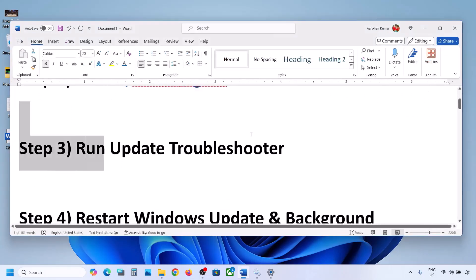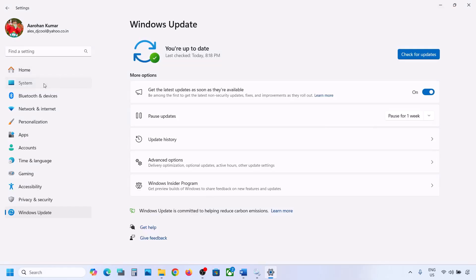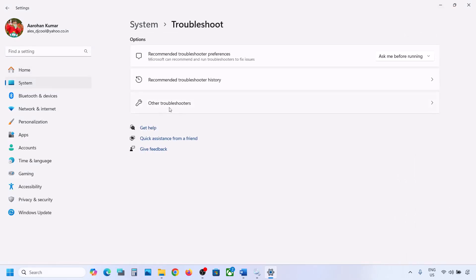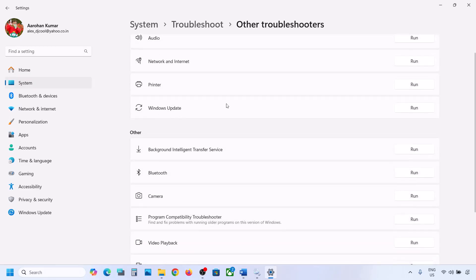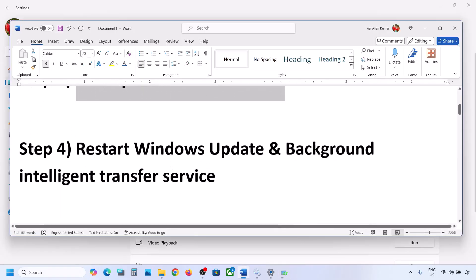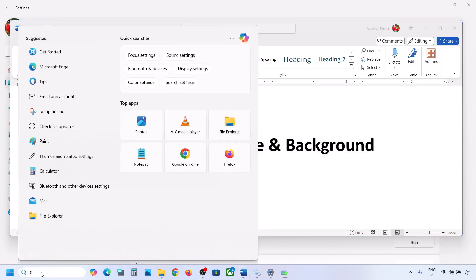If still not working, the next step is to run the Update Troubleshooter. Open Windows Settings, go to System, then Troubleshoot, and click on Other Troubleshooters. Find Windows Update and click Run. Let the troubleshooter complete, then restart your computer and try to update Windows 11 again.